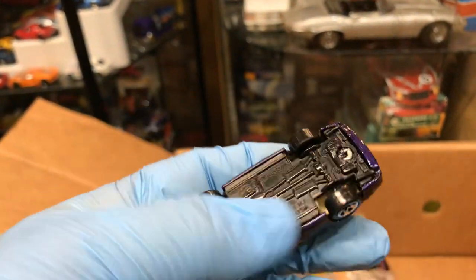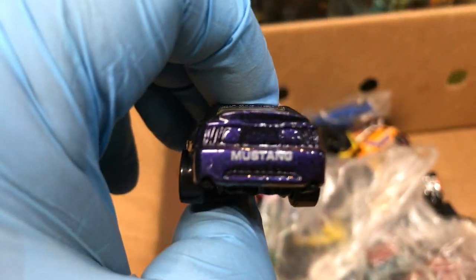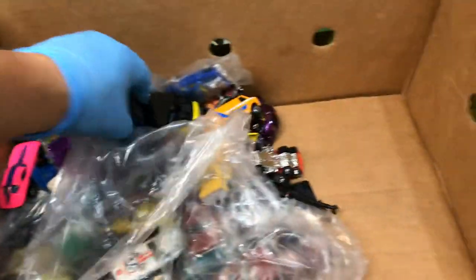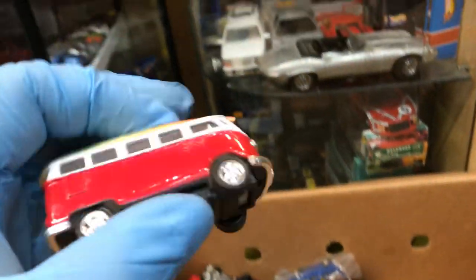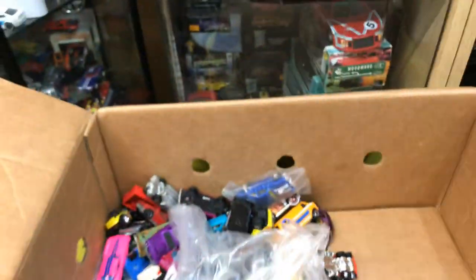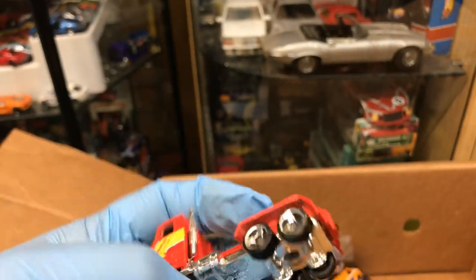Awesome Mustang, first edition. There's Mustang in the back, pretty cool. Hummer — that's awesome. Volkswagen bus, pretty cool. Oh look at that — rapid delivery. It's kind of like a stake bed trailer, but it's missing the stake bed.